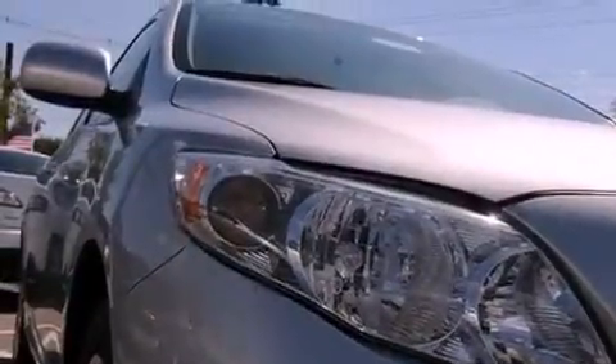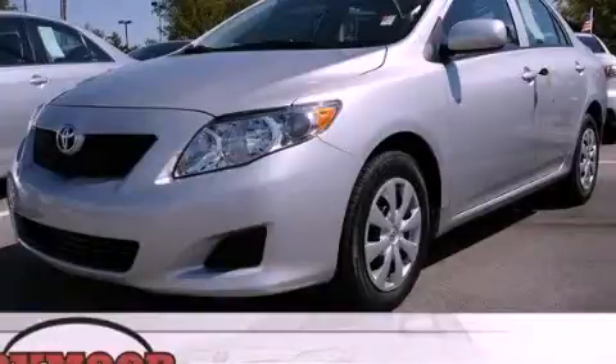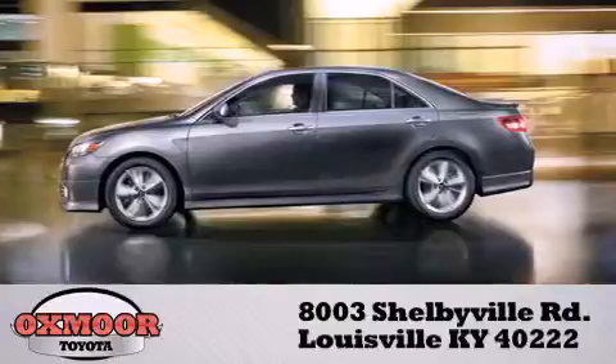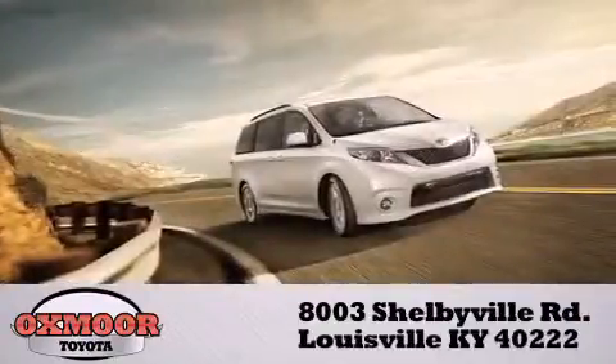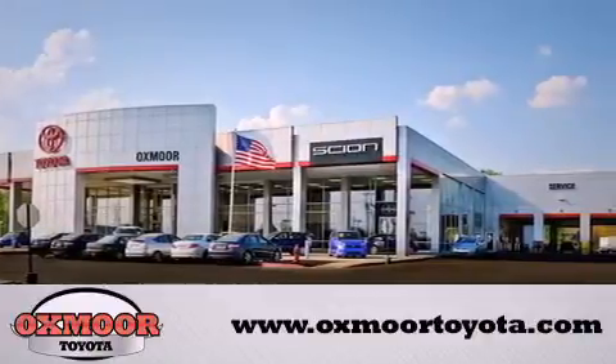This vehicle is sure to sell fast. Call and arrange your test drive today. Auxmore Toyota is conveniently located at 8003 Shelbyville Road. Visit our website and view our entire inventory online at www.auxmoretoyota.com.